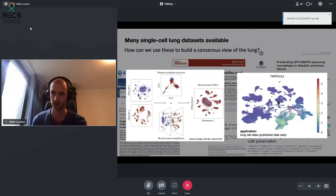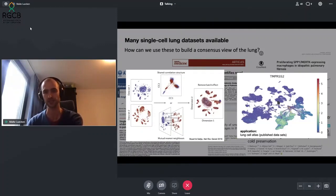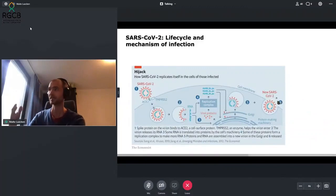We could see, for example, the expression of TMPRSS2, the relevance of which I'll get into further. Highlighted here are alveolar cells from the parenchyma of the lung that express this particular gene. Coming from the lung cell atlas and having this consistent view, we thought about how we could use this to address the pandemic as it was just starting. In early 2020, little was known about SARS-CoV-2 at the time.